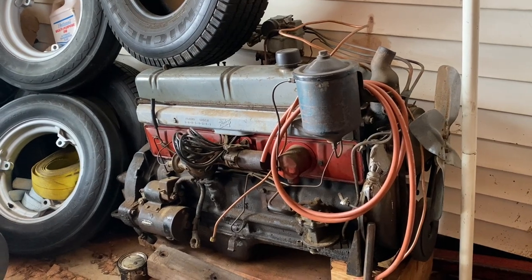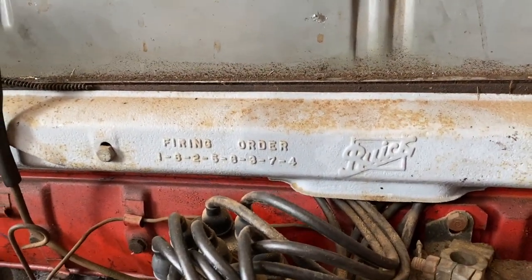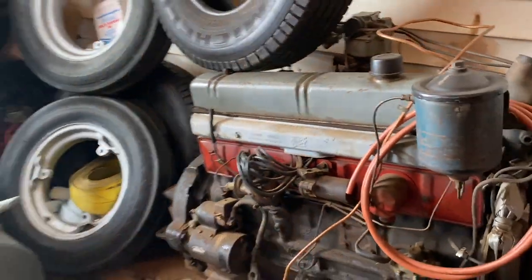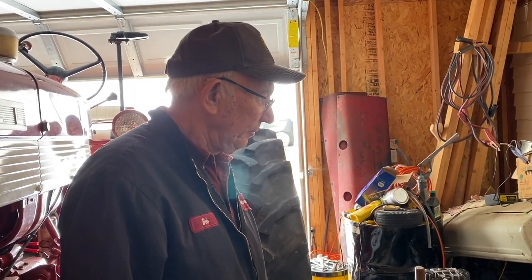They were really good with it. Straight eight, steel crank — indestructible. That's amazing. It says 320 cubic inches — Buick baby, with a firing order. 320 cubic inch Roadmaster. That's crazy.